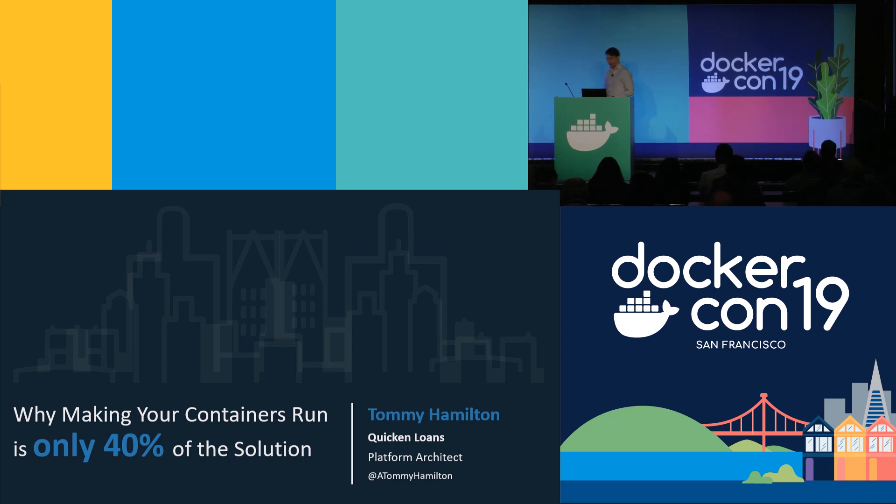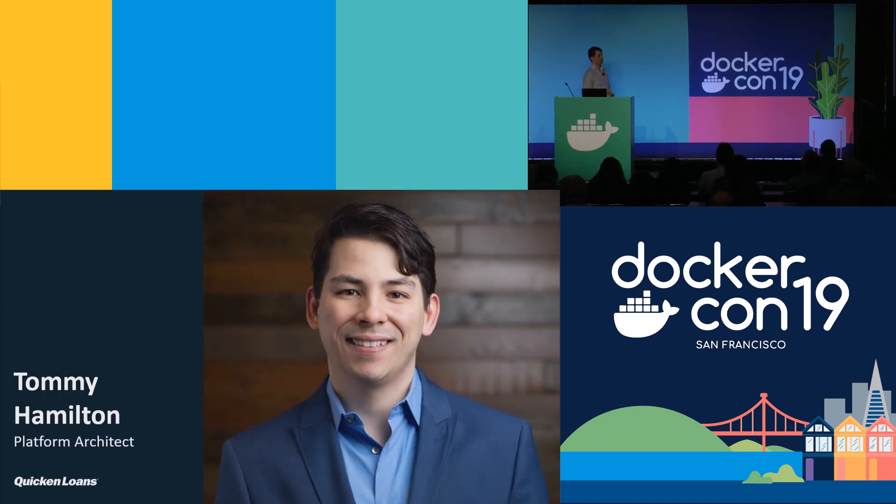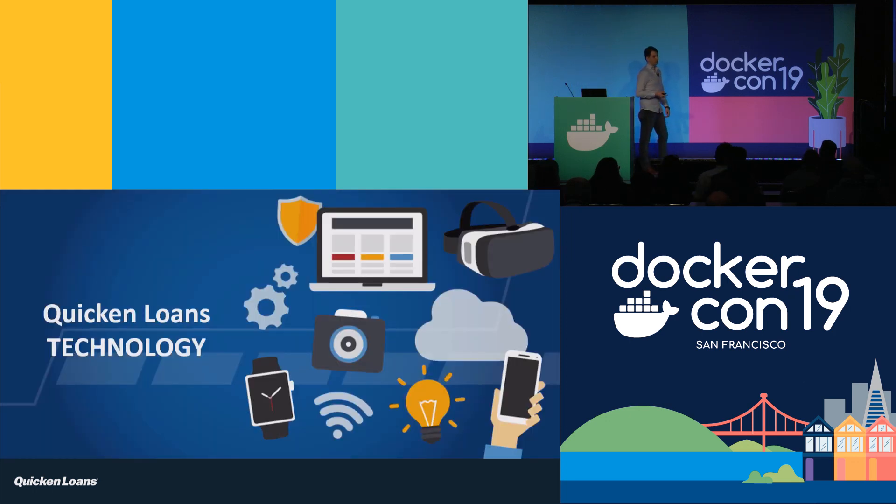My name's Tommy Hamilton. I'm a platform architect with Quicken Loans. If you're not familiar with Quicken Loans, we're the nation's largest mortgage lender and we've won nine consecutive JD Power Awards for customer service. If you're looking for a new house, a refi or purchase, definitely check us out. Also, if you have a passion for the technology we're discussing and you're looking for opportunities, reach out to myself or our careers team and check out our careers page to see what kind of opportunities we have.